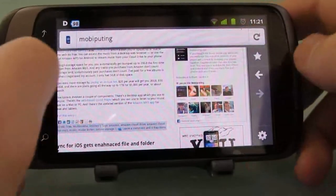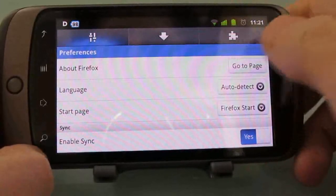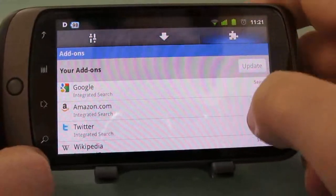If you swipe to the other side you've got a bookmark menu, forward and back buttons, and settings. From settings you can also access your downloads and add-ons.